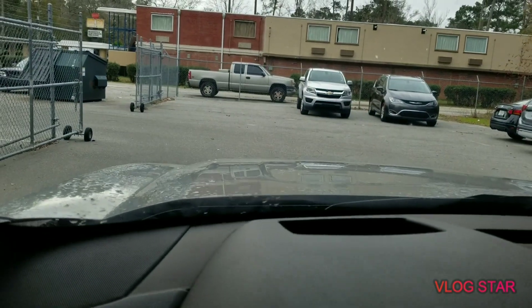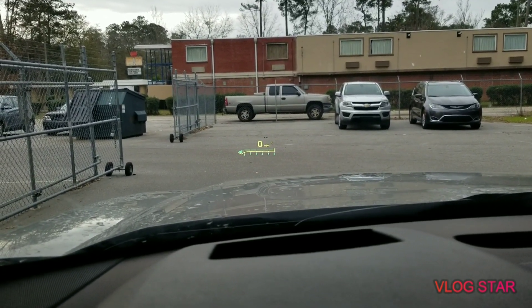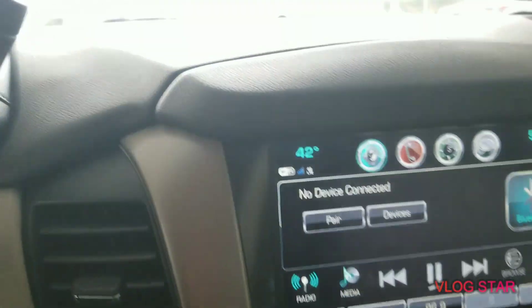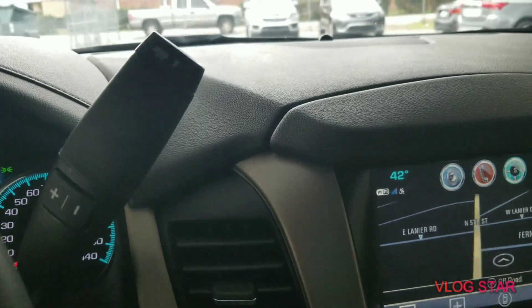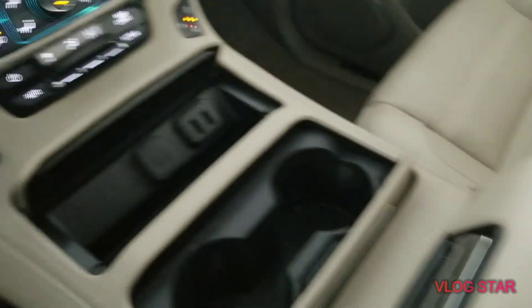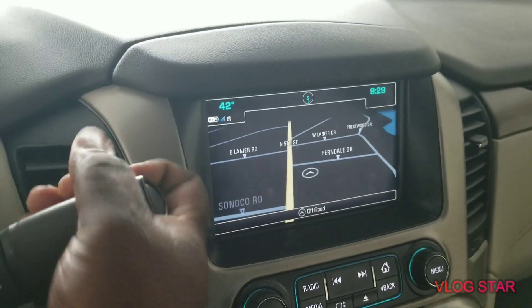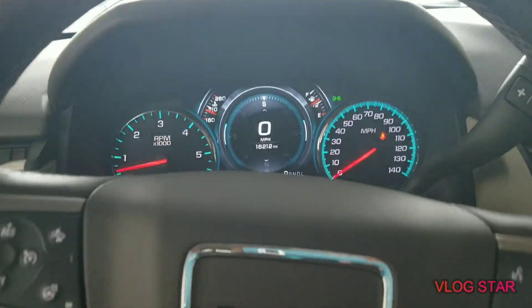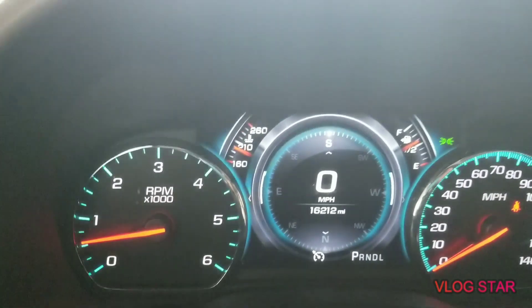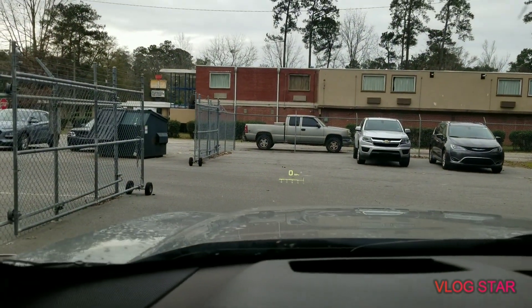It's a plus — it got a heads up display, which is cool. Touchscreen, navigation. Got your sunroof. It charges your phone wirelessly. Heated and cooled seats. Review camera. Pretty cool dash. That heads up display is really cool, man.